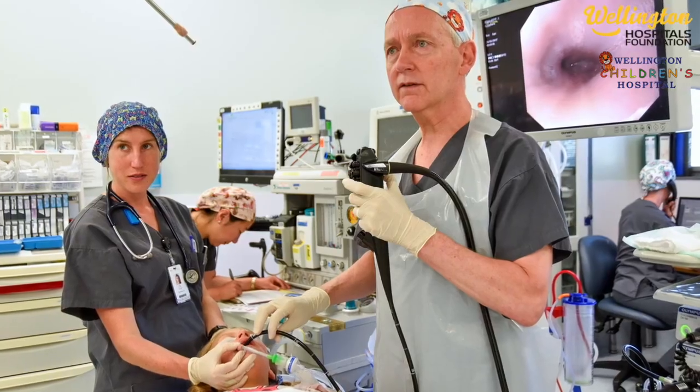It's a flexible tube with a video camera on the inside. The tube itself is not much bigger than my finger, so it's pretty tiny. There's a particular scope that we're interested in — it's quite small and it's used specifically for smaller children.